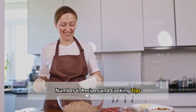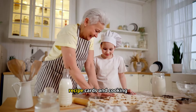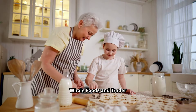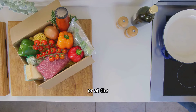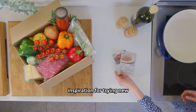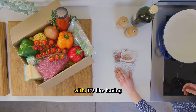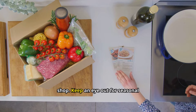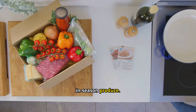Number six: recipes and cooking tips. Feeling stuck in a dinner rut? Many grocery stores have your back with free recipe cards and cooking tips. Places like Whole Foods and Trader Joe's often have these available near product displays or at the checkout. These recipe cards can be a great source of inspiration for trying new dishes or learning how to use unfamiliar ingredients — it's like having a free cookbook at your fingertips every time you shop. Keep an eye out for seasonal recipes too.